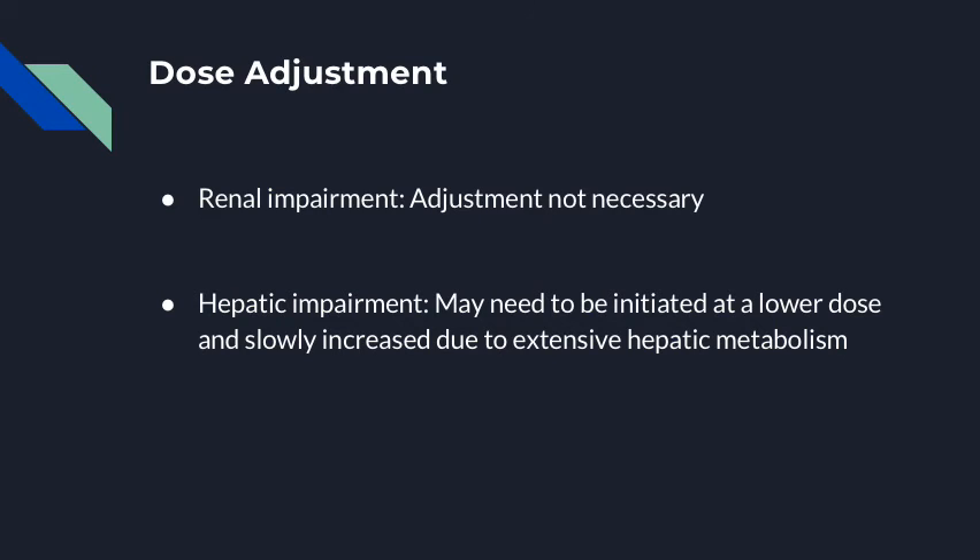Metoprolol does not require any renal dose adjustments, but it may require hepatic dose adjustments in the form of being initiated at lower doses and slowly titrated upwards due to extensive hepatic metabolism.